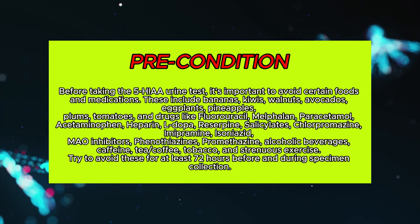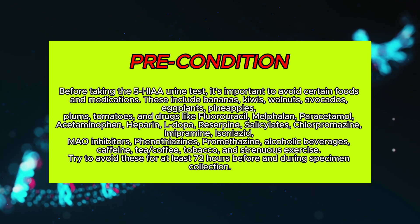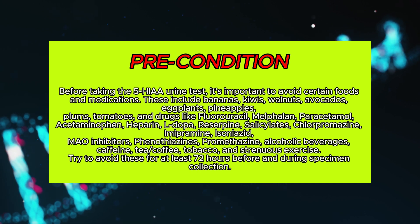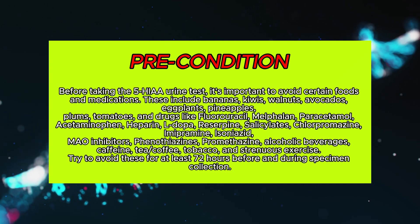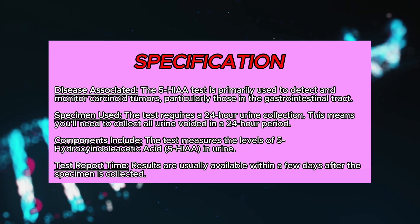Additional drugs to avoid include L-dopa, reserpine, salicylates, chlorpromazine, imipramine, isoniazid, MAO inhibitors, phenothiazines, and promethazine. Also avoid alcoholic beverages, caffeine, tea, coffee, tobacco, and strenuous exercise. Try to avoid these for at least 72 hours before and during specimen collection.